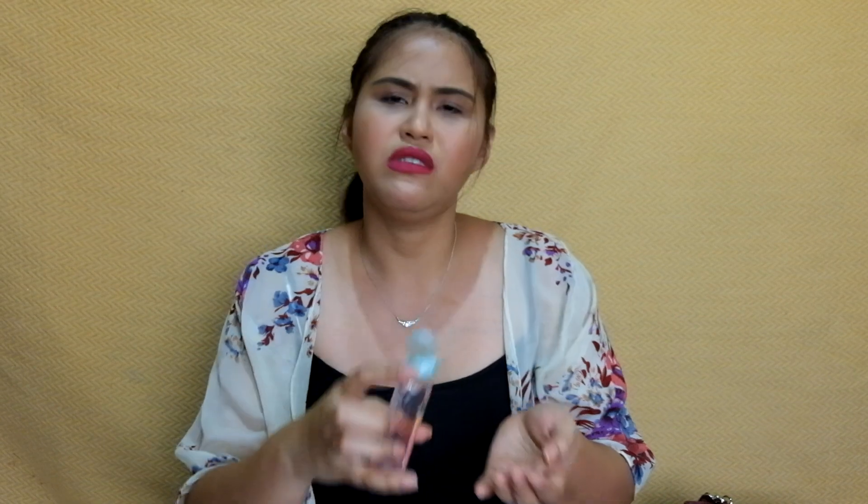Ang laman niya, hygiene stuff. Merong sanitizer — mabango tong sanitizer na to. It's Pink Grapefruit Fantasy from Body Fantasies. Regalo lang sa akin to; hindi ko maalala kung sino nagbigay sa akin, pero thank you — paubos na siya. And then meron din siyang Nivea Original Care Lip Balm. Always, always lip balm. Pag nafeel ko na nagda-dry na yung lips ko because of the lipstick, I remove it using the makeup remover and then I apply lip balm. Kahit wala na akong lipstick, kailangan — ayoko nagda-dry lips ko.